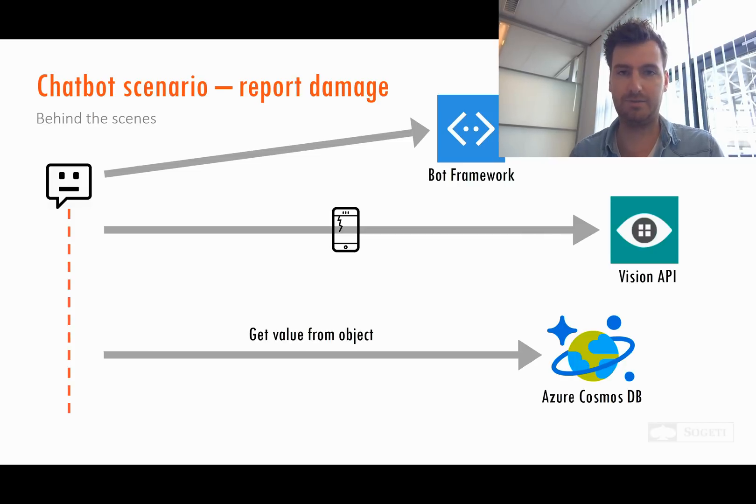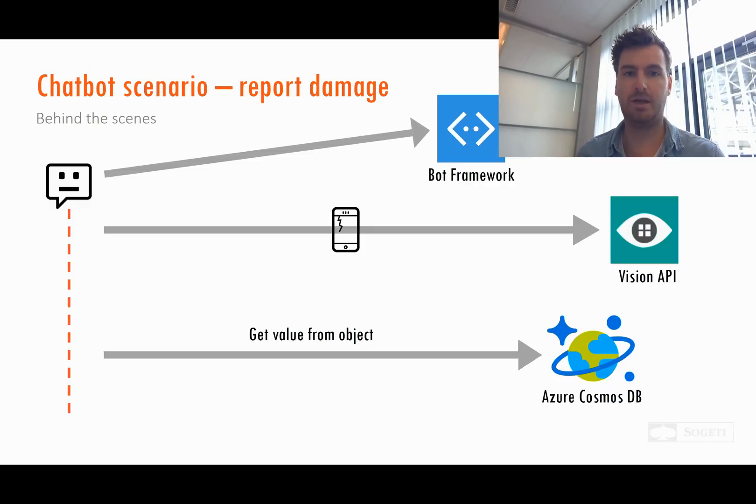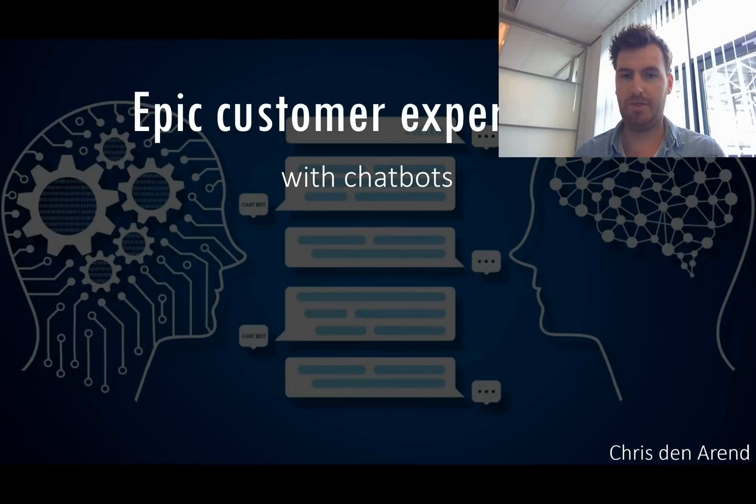Next let's have a look at the backend — the behind-the-scenes of the chatbot. I created this chatbot in the Microsoft Bot Framework, which is a really easy platform to create chatbots. The chatbot needs the image to find the object on it, and for that I use the Vision API from Microsoft. You can send an image to that API and the response will be a list of tags with objects found on that image. For the last step — finding the value of the object — I created a dummy database in Azure Cosmos DB, previously known as Document DB.